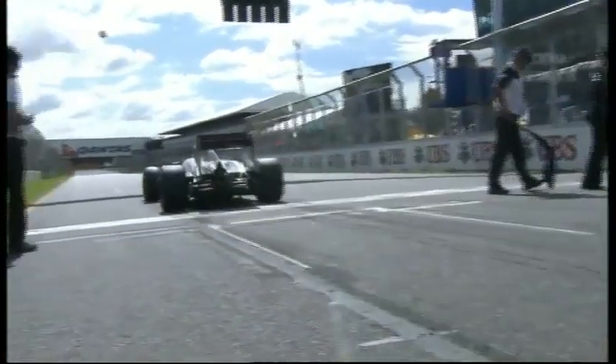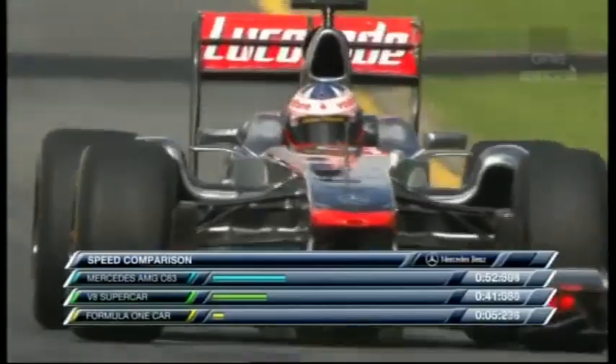The F1 car now getting the start. Jack, you told us you've driven in this twice — what's the staggered start like? Are you watching the car in front of you? Are you looking out for the car behind you?